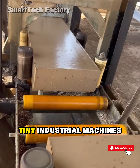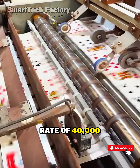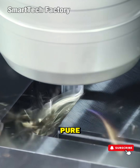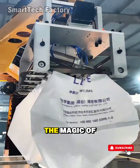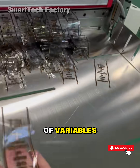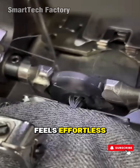In electronics manufacturing, tiny industrial machines pick up microchips the size of a needle tip and place them onto circuit boards at a blistering rate of 40,000 components per hour. Yet their movements are so gentle they barely make a sound. The entire line flows like a pure, seamless stream — every motion pre-calculated millions of times. The magic of automation technology is its power to turn complexity into simplicity. Algorithms juggle thousands of variables: temperature, pressure, conveyor speed, process timing. But what you see is a sequence of movements so satisfying it feels effortless.